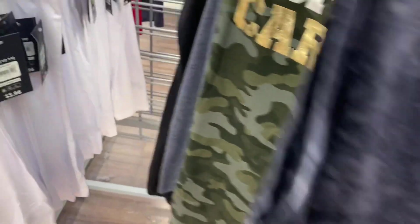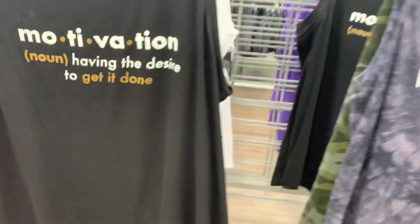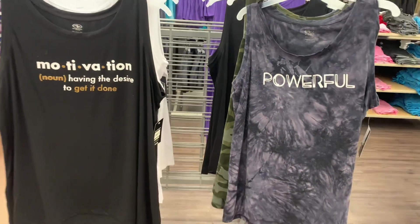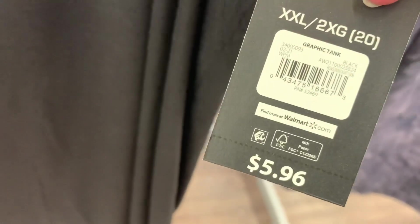There are two other ones — oh, I like this one! I love it when it's metallic or shimmery like that. This one says 'Motivation: Having the Desire to Get It Done,' and this one says 'Powerful.' I like these ones. Let me give you the barcode for them. These are really cool, I'm really glad I came today.